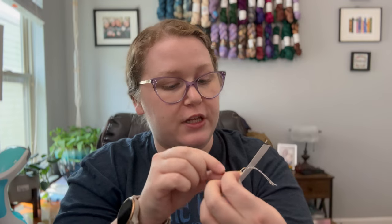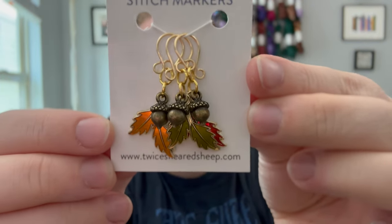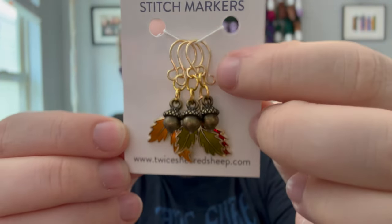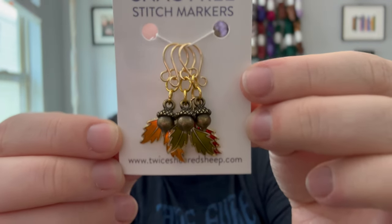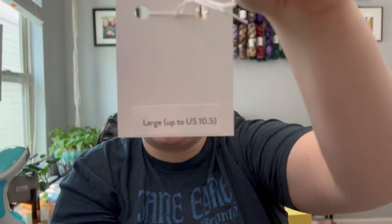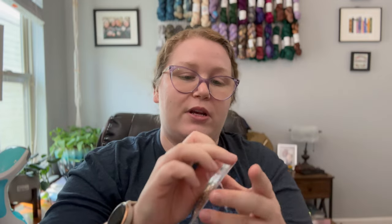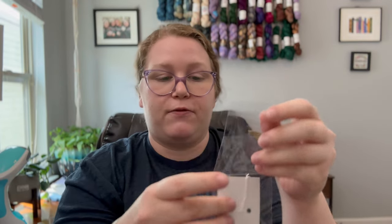The first thing is these adorable acorn and oak leaf stitch markers. They're on a size large melody clip, so they're going to fit up to a size ten and a half needle. That's perfect if you work with larger needles. I think I only have one other set of stitch markers large enough to work with larger needle sizes, which is also from Twice Sheared Sheep. But since I only have one set, this is going to come extra in handy for me.